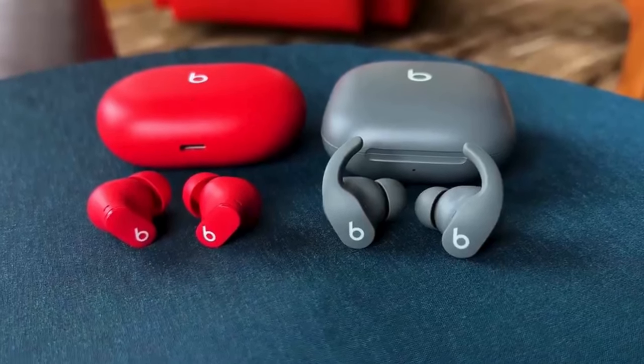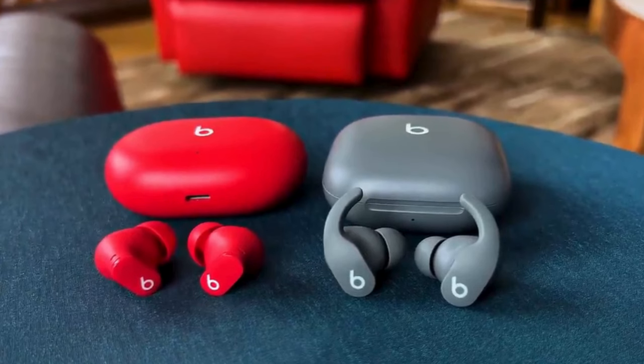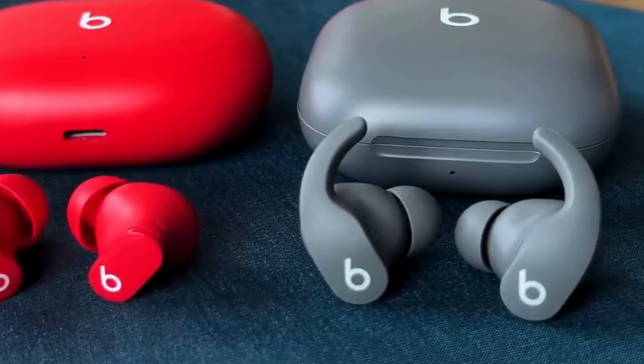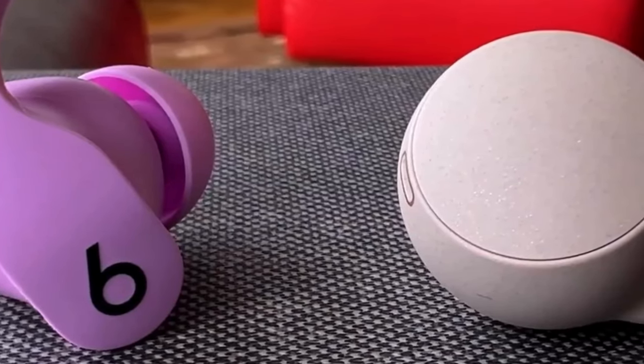There are several Beats Fit Pro color options to consider, each bundled with a matching charging case. The Volt Yellow variant pictured here is my favorite because it pairs perfectly with several pairs of Nike sneakers I own.